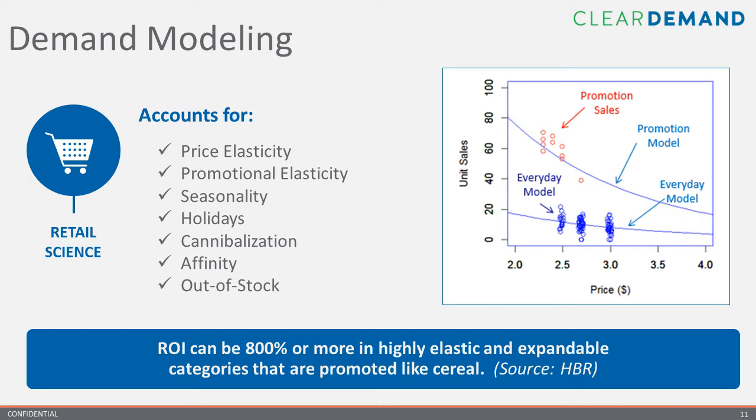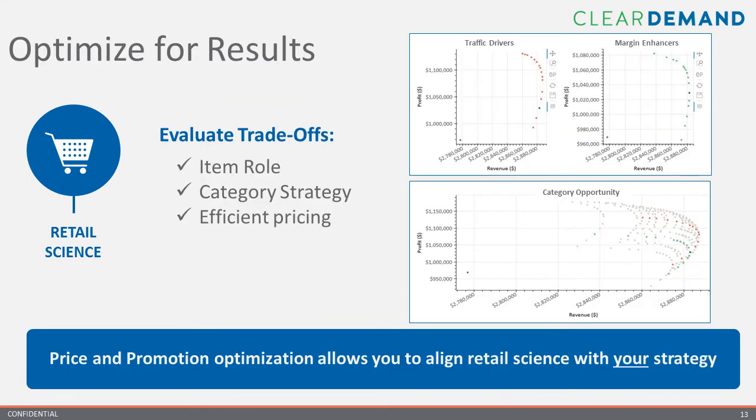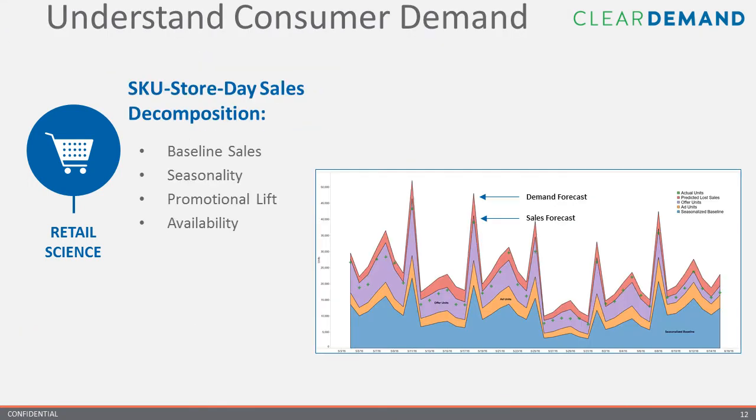The case for retail science is well established. We can't state strongly enough the profit lift that can be achieved by knowing which products respond most favorably to promotions. Conversely, it usually makes little sense to promote items that might be considered inelastic, where a promotion would not generate enough lift to compensate for the loss in margin. The use cases for demand modeling can be expanded to better understand and influence shopping behavior of customer segments and your most loyal shoppers. One area where understanding consumer demand really pays off is in forecast accuracy, which is paramount if you want to minimize out-of-stock and measure the incremental lift associated with TPRs and other offers like BOGOs.